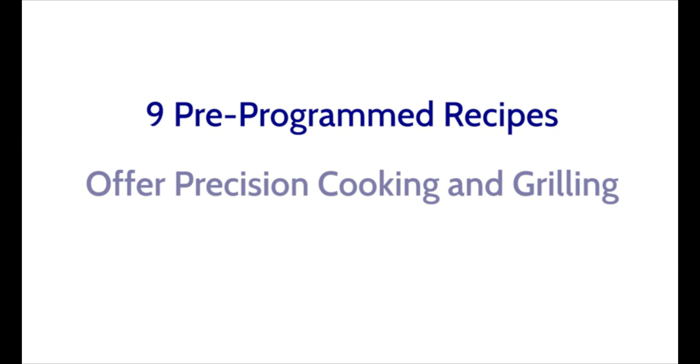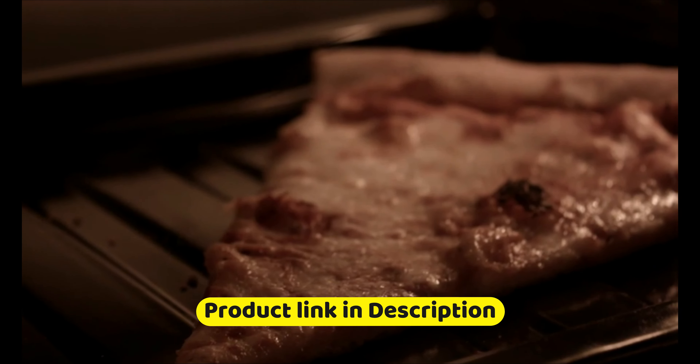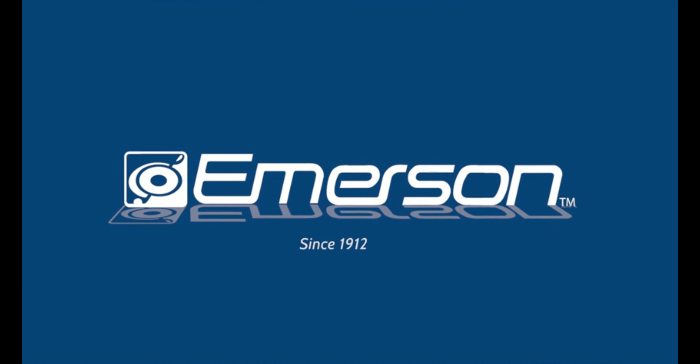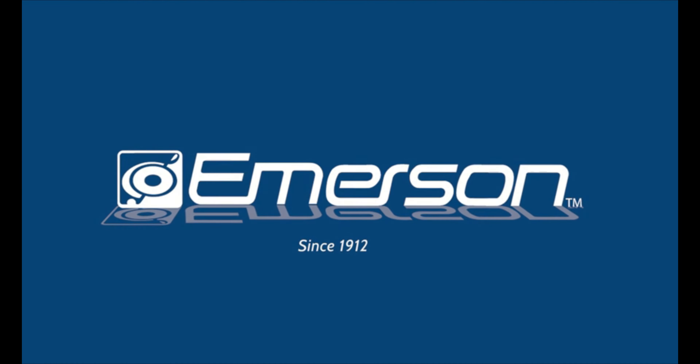The Galanz GLC MKZ09RDR09 Retro Countertop Microwave Oven boasts a 0.9 cubic feet capacity, perfect for small to medium-sized families. It comes in a retro-inspired red color, adding a touch of style to any kitchen. One of the standout features is its auto-cook and reheat functions, which make meal prep a breeze. It also has defrost and quick-start functions, giving you more options for your cooking needs.